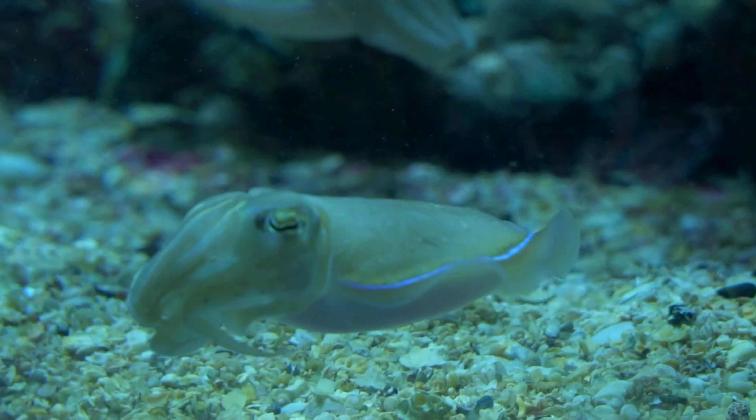Mysterious migrations — every year, firefly squids embark on an incredible journey from the deep ocean to the shallower waters near the coast of Japan. This migration, known as the Squid Parade, is a breathtaking sight to behold as thousands of squids light up the night sky. It's like a magical underwater parade.